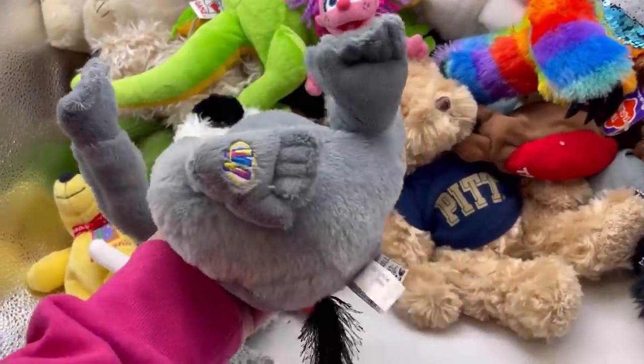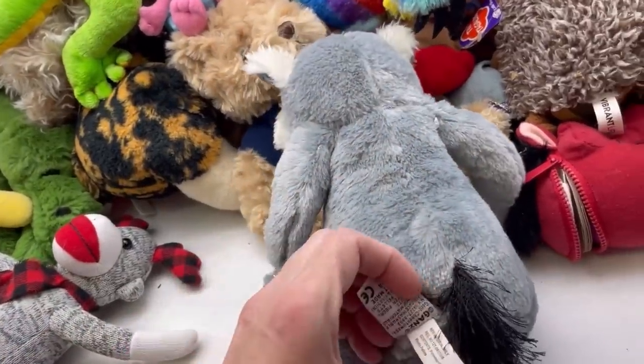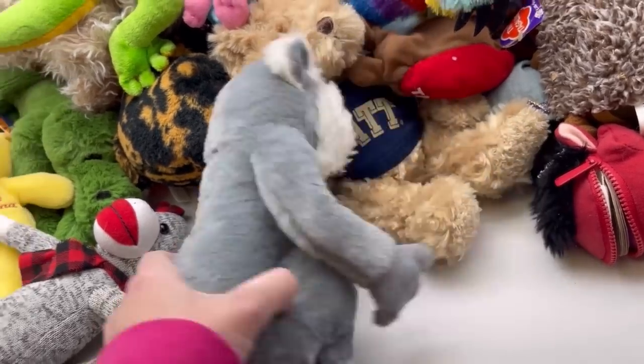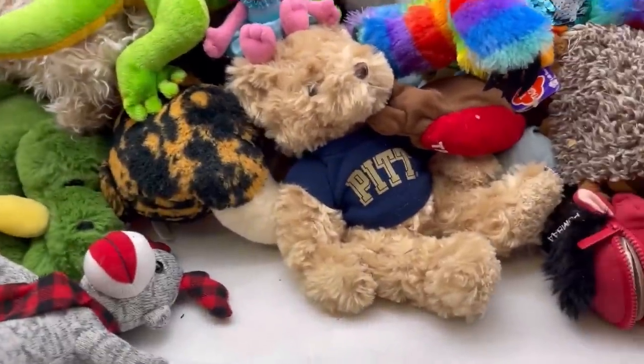Look at this guy — he's another Webkinz. He needs washed. He is a lemur — ring-tailed lemur. So I'm going to spot clean him and then throw him in the washing machine.